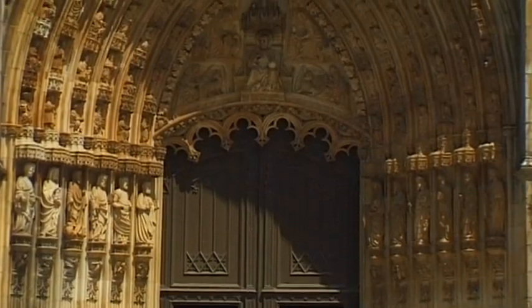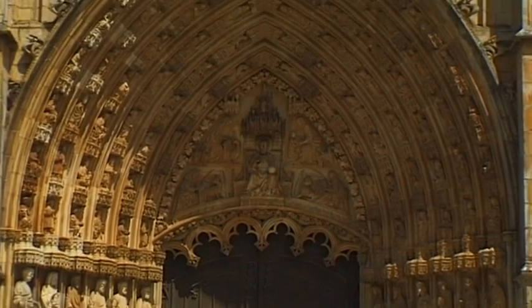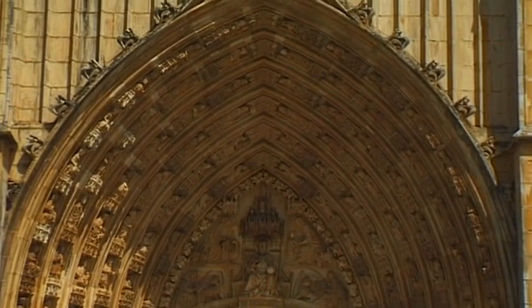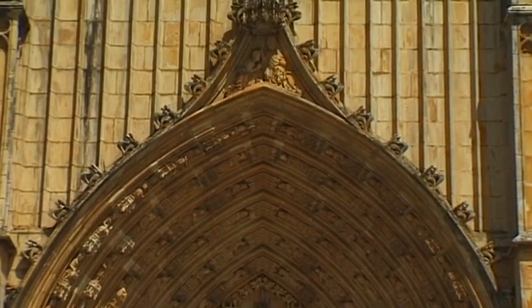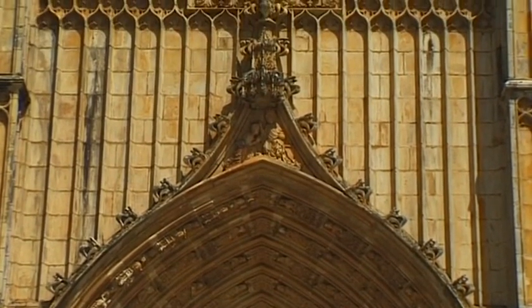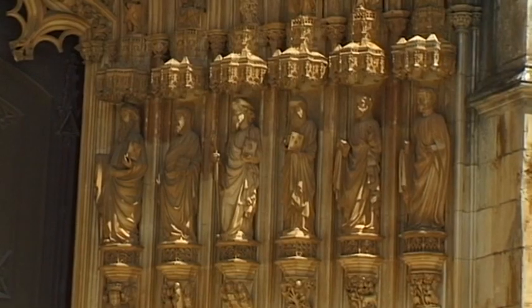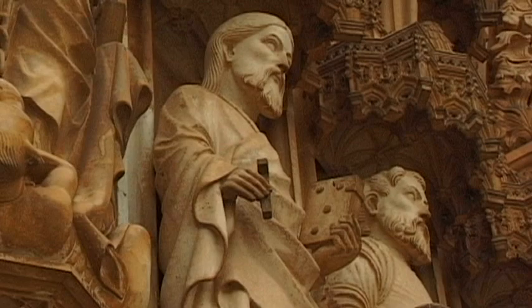The impressive entrance to the church dates back to the Manueline period between 1495 and 1521, the reign of King Manuel. In Portugal, this sacred portal is unique. Its design is instantly recognizable as having been heavily influenced by French Gothic.